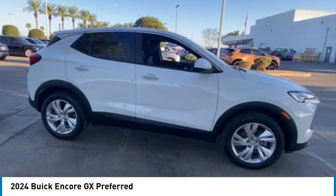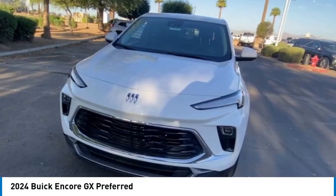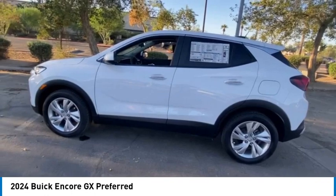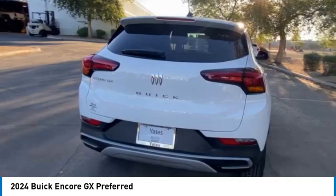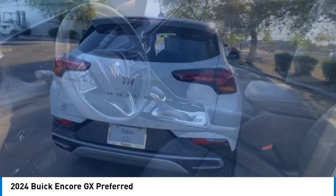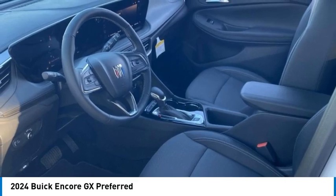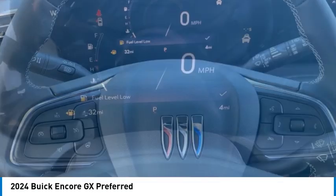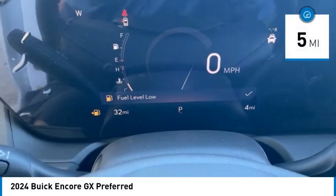Take a ride in the 2024 Encore GX. The Buick Encore GX provides plenty of space and functionality with its compact SUV body. It also provides plenty of safety features and a wide variety of options you can upgrade to. This vehicle has less than 100 miles.